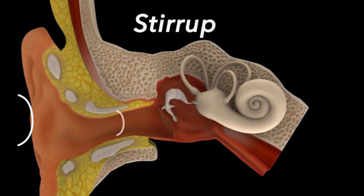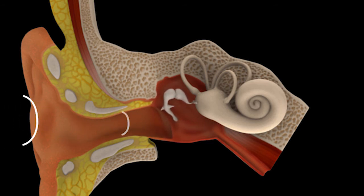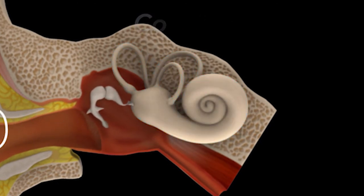Once those three bones are in motion, they push on a tiny window of tissue, and on the other side of that tissue is fluid. The fluid is contained in the cochlea, a C-shell shaped structure. Inside that fluid and inside the cochlea are tiny hair cells. When the fluid runs over the top of the hair cells, it stimulates the eighth cranial nerve — and that's the nerve that goes to the brain. And once it reaches the brain, the brain hears 'hello.'